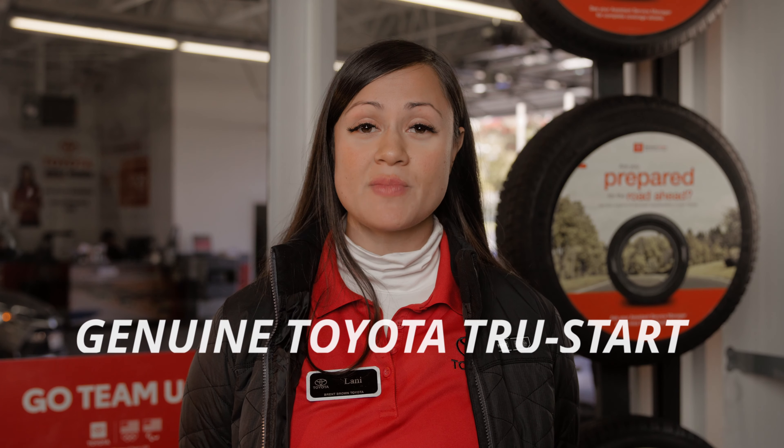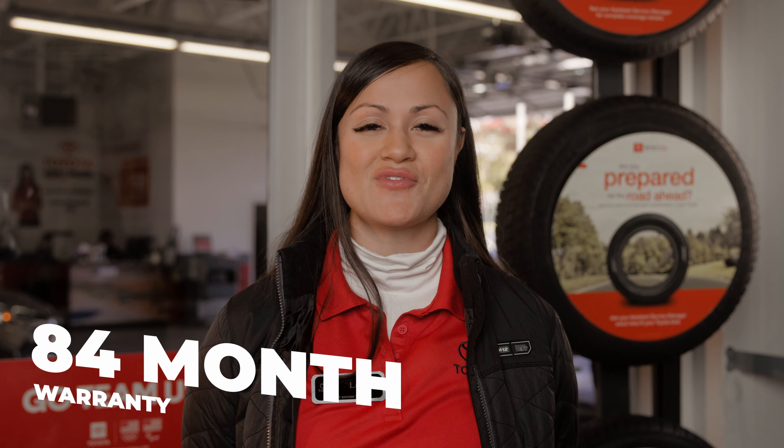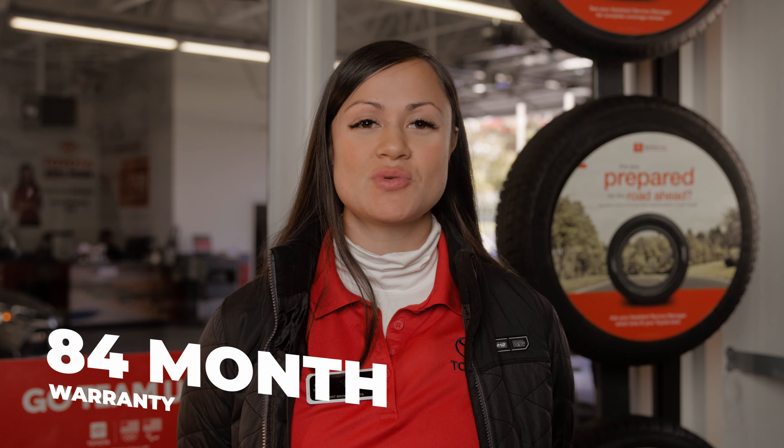If you do need a replacement, we recommend the genuine Toyota TrueStart battery. TrueStart batteries are manufactured to Toyota's standards for quality and performance. Best of all, they come with an 84-month warranty, including 24 months of free replacement and 24 months of roadside assistance reimbursement.